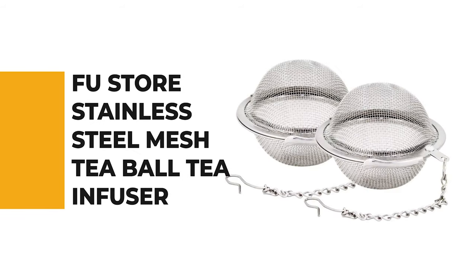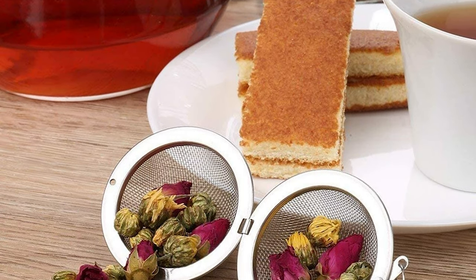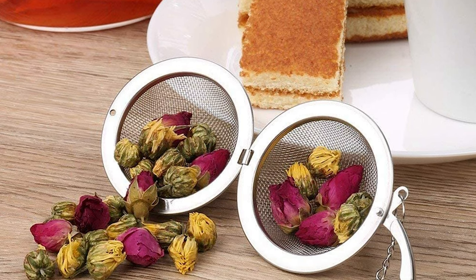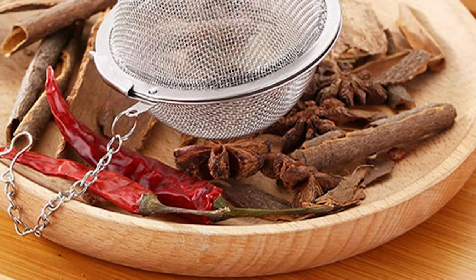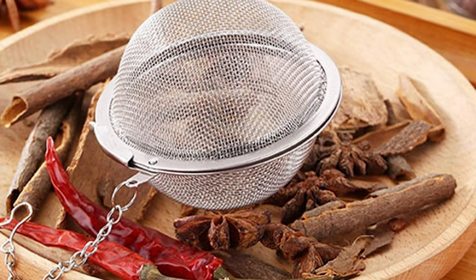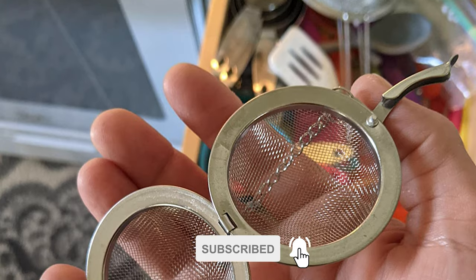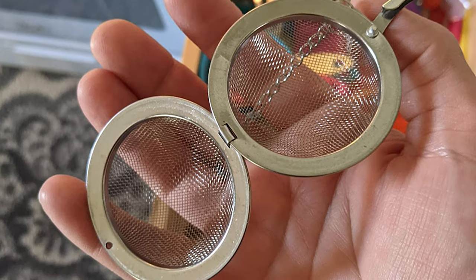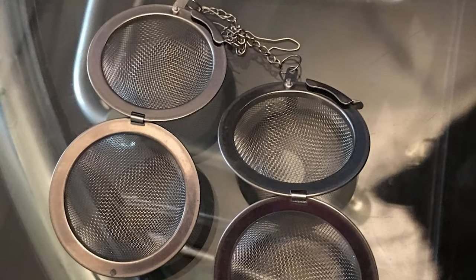Before we get to the best of the bunch, let's look at the runner-up. Number 2: the Foostor Stainless Steel Mesh Tea Ball Tea Infuser. Have you noticed the tea infuser getting more well-known? For a no-frills tea infuser at an unbeatable price, you need the Foostor stainless steel mesh tea balls. This two-pack has a basic design but will get the job done without hurting your wallet. Made from rust- and scratch-resistant stainless steel, they'll help you brew tea for years to come. Simply fill the ball with your favorite loose leaf tea, clasp it shut, and it hangs on the edge of your mug using the included chain and hook.